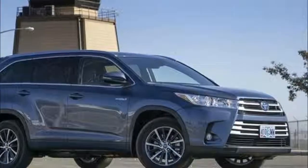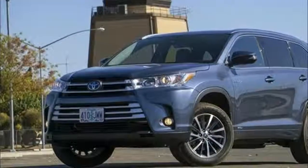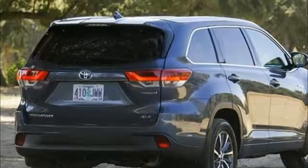This popular crossover remains available in a dizzying array of trim levels: LE, LE Plus, SE, XLE, Limited, and Limited Platinum — several of which can be ordered with a hybrid gasoline-electric powertrain.